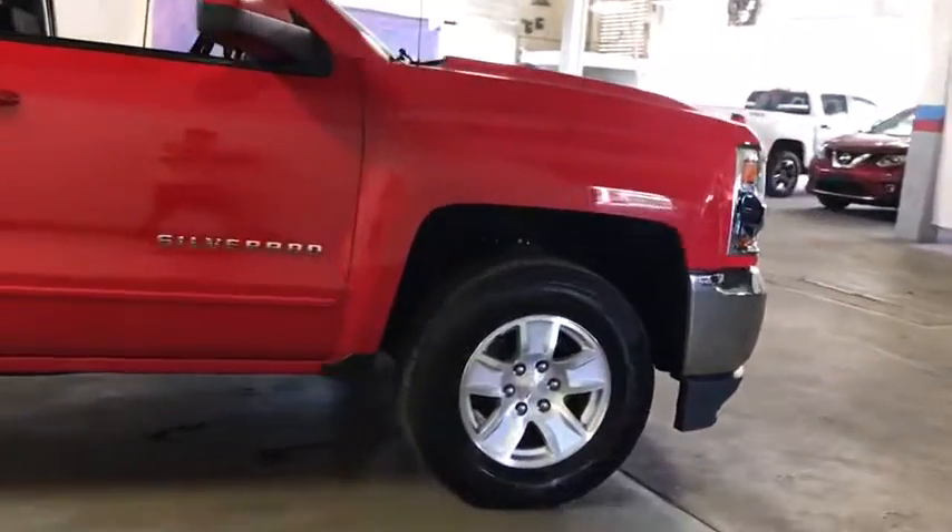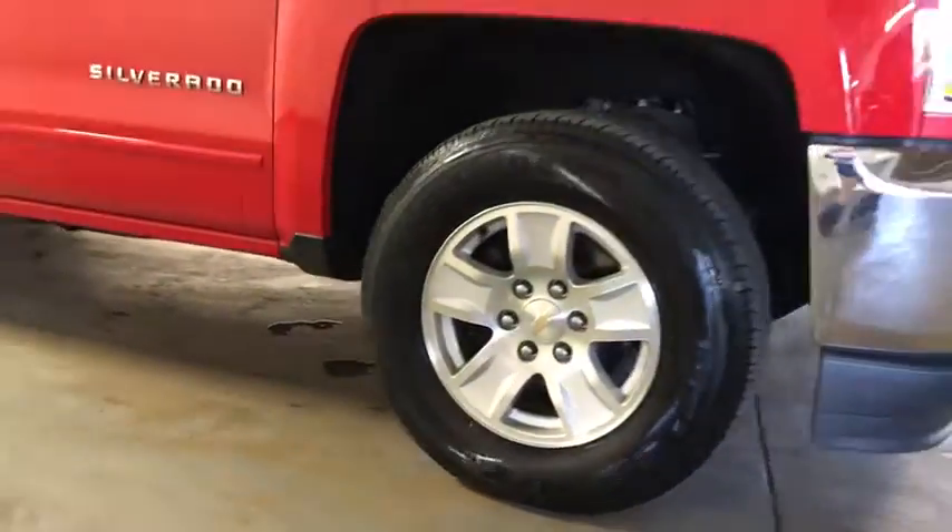This isn't just a vehicle. It's an experience. So stop in for a test drive today. Have a great day.